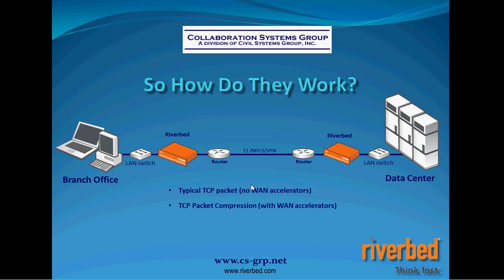When we deploy Riverbed's WAN accelerators, we deploy them on each side of the connection. If you have multiple remote offices, you don't need to install a Steelhead at every office right from the get-go. The optimization occurs only between two Steelhead appliances. So if you have an office that doesn't have a Steelhead, they have what they have today. The offices with Steelhead appliances will see the optimization. You'll always need an appliance at the data center side.